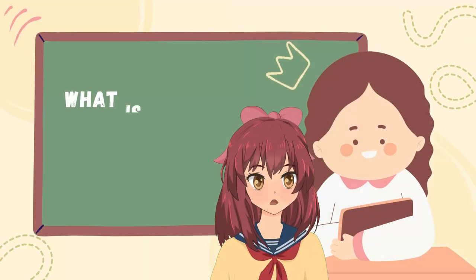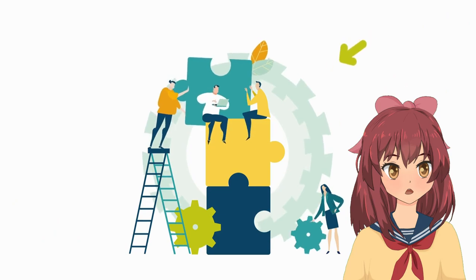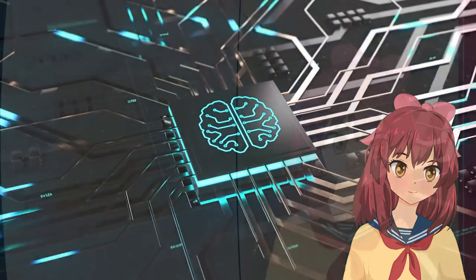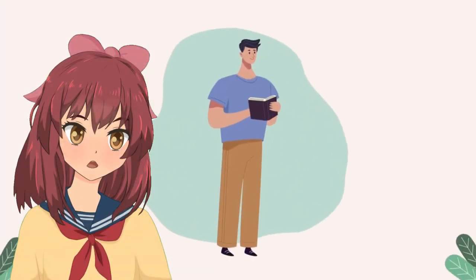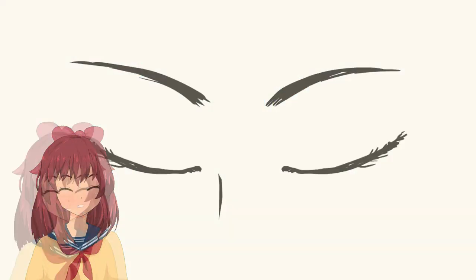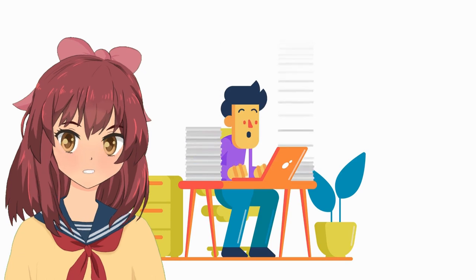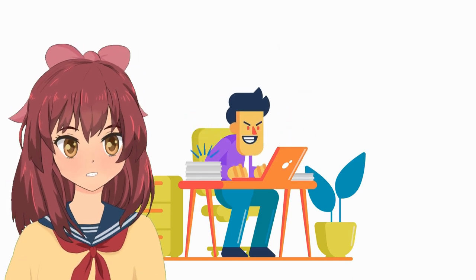What is eyebrain coordination? Eyebrain coordination is the ability of our eyes and brains to work together to process visual information. It is essential for many everyday tasks, such as reading, driving, and playing sports. When our eyebrain coordination is good, we are able to track moving objects smoothly, focus on details, and switch attention quickly.